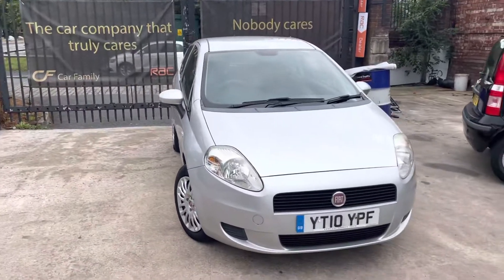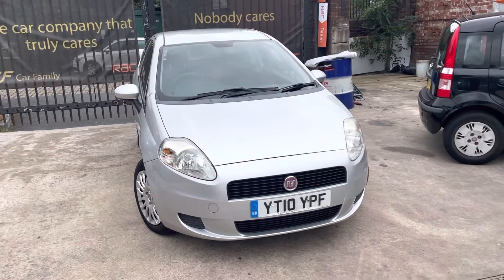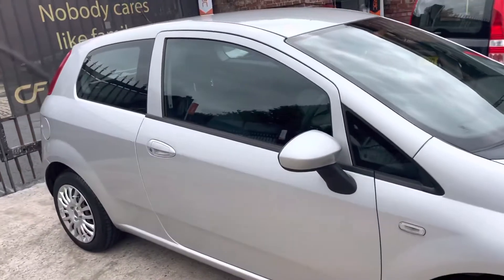Hi Jason, Car Family here just showing you the newest addition to our stock — a lovely Fiat Punto 2010 in grey. Really nice example of this car with very low mileage; I believe it's around 24,000 miles.